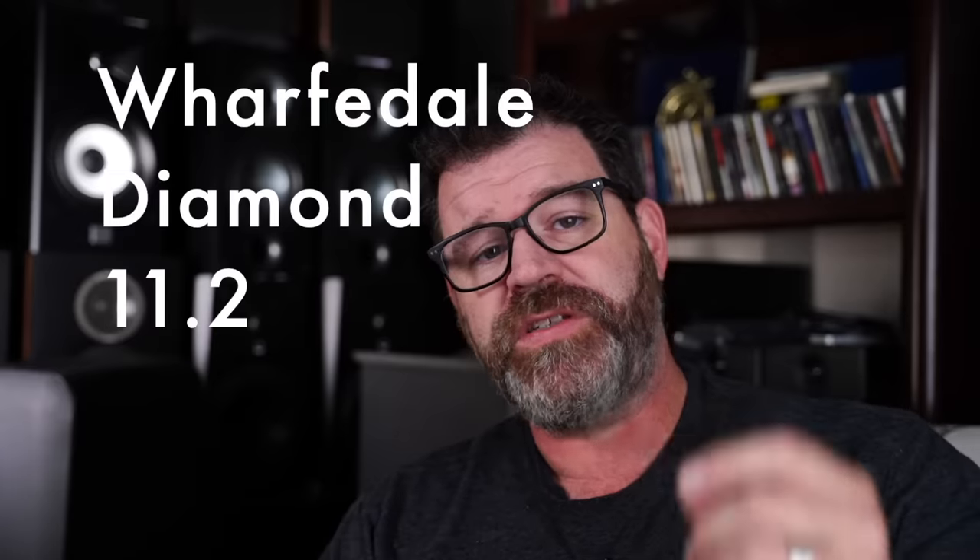Number one: the Wharfdale Diamond 11.2. This speaker was the first time I fell in love with a truly warm speaker — one that was rolled off on top. It was the most lush, thick speaker I think I've ever heard. That speaker really helped me appreciate warmer speakers and snapped me out of being more of a U-shaped or V-shaped speaker guy all the time.